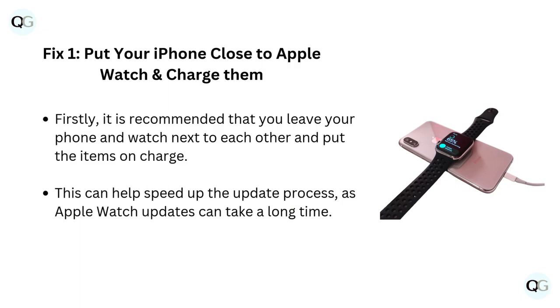Fix 1: Put your iPhone close to Apple Watch and charge them. It is recommended that you leave your phone and watch next to each other and put the items on charge. This can help speed up the update process, as Apple Watch updates can take a long time.